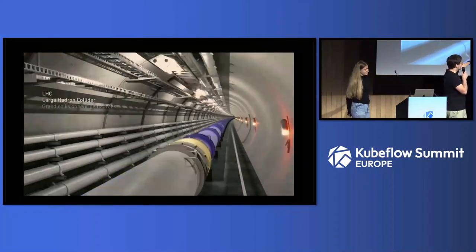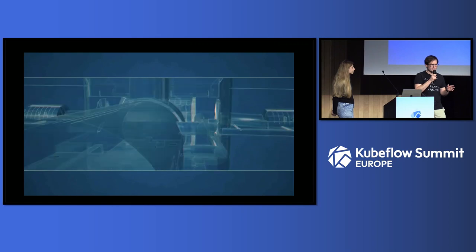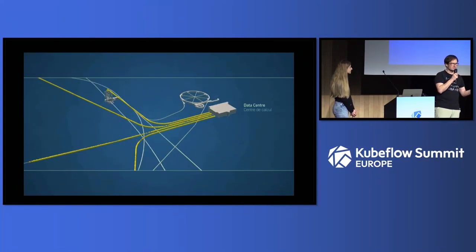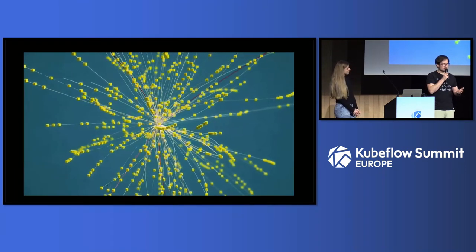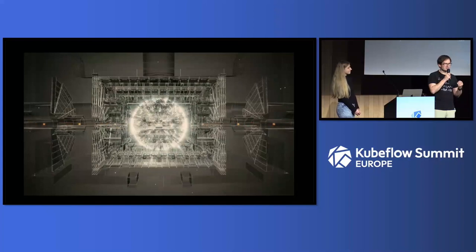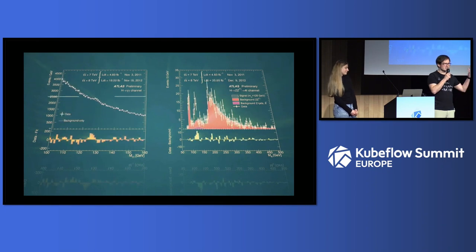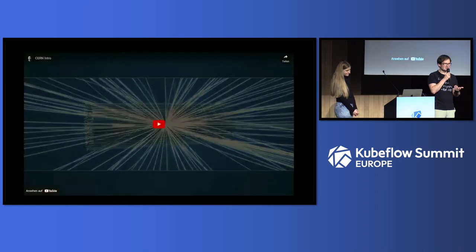In the Large Hadron Collider, we have a tunnel where protons rotate and cross the border 22,000 times per second at almost the speed of light. They're brought to collision at four points where we have big cameras — particle detectors — and we get three-dimensional pictures of these collisions and transfer the data to our data center. In the data center, the data becomes knowledge. We create reconstructions of proton collisions and can probe how fundamental building blocks interact, ultimately getting data products like plots that give insight about particles such as the Higgs boson, which was discovered in 2012.